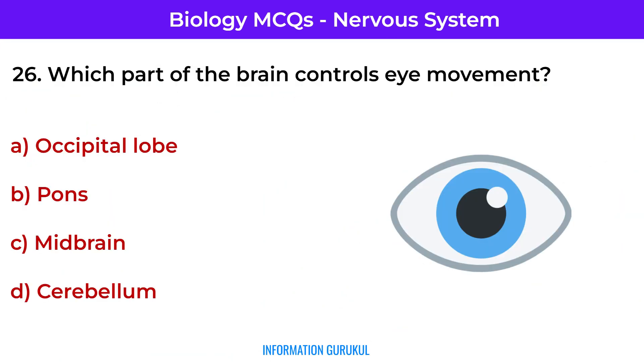Which part of the brain controls eye movement? Midbrain — it contains centers for visual reflexes and eye movement.